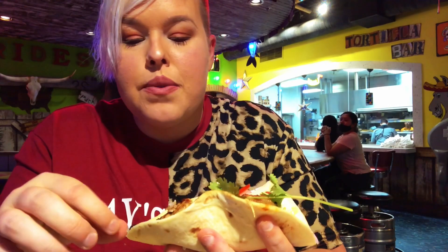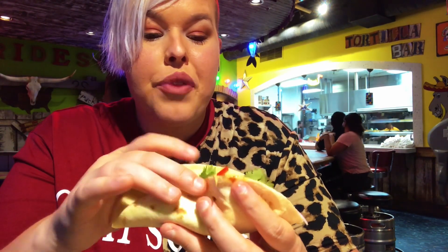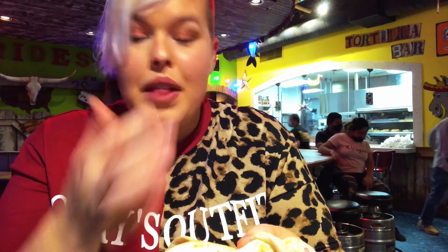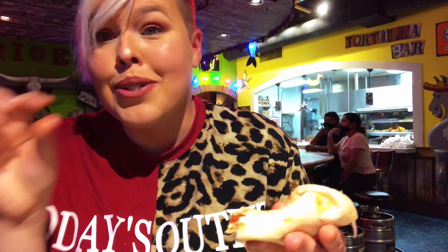Next up is the shrimp taco, and this one is a little bit more messy looking. It has some red bell peppers in there and a little sprig of cilantro on top. I really like the char on the shrimp — you can taste it, it feels like it's just right off the grill. It has those similar flavors to the fried fish taco, but the char just brings it to life a little bit differently. Catching the combination of the bell pepper and a little bit of cilantro, plus that sauce below — it's perfect. The shrimp taco is my new favorite.